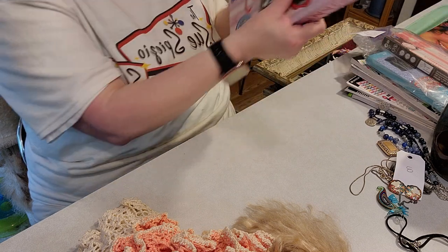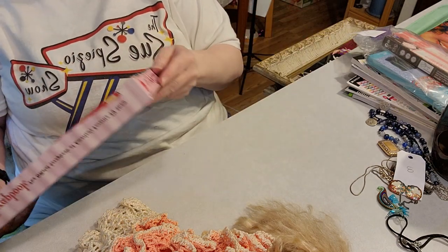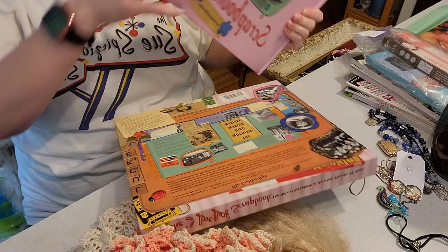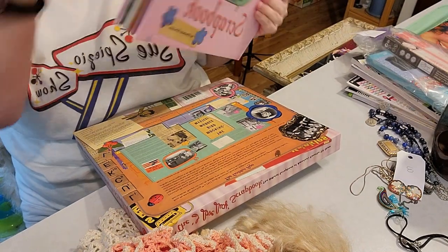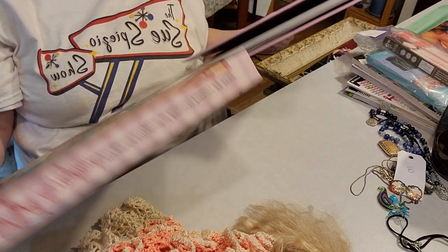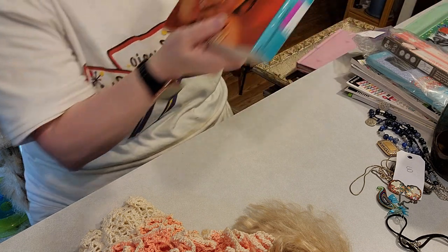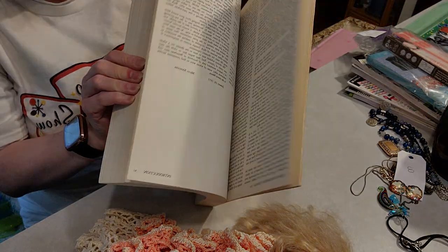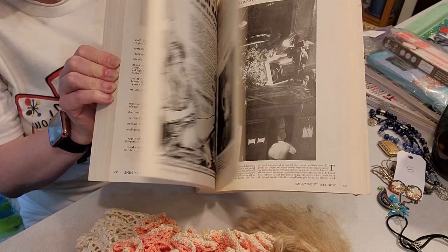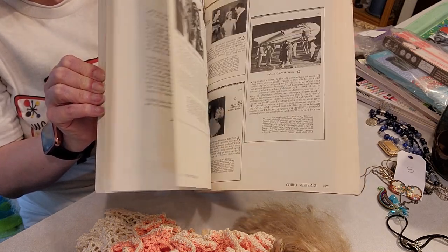Another book — the I Love Lucy Scrapbook. It has all the great pictures from I Love Lucy and all kinds of stuff, put together like a scrapbook. Isn't that cool? Love that. Then I picked up this book — The Movie Musical — and it has great pictures of old Hollywood musicals. That one is crazy good.